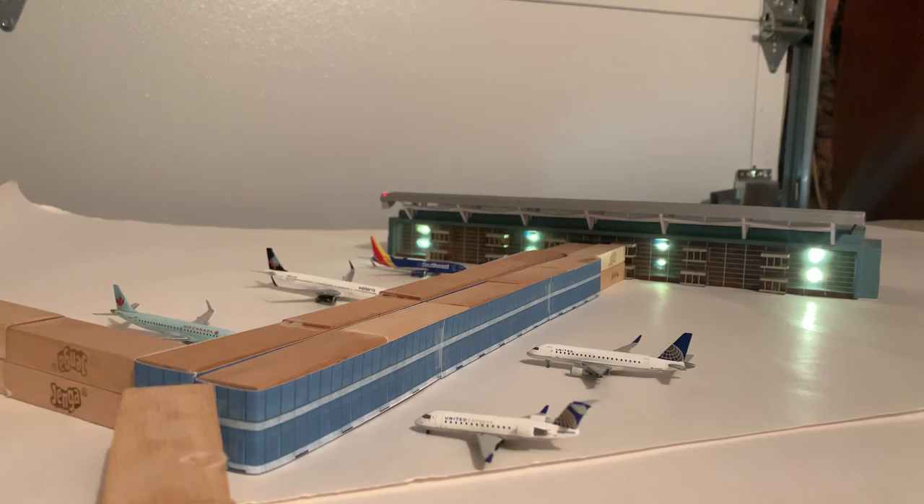Hey, what's up YouTube? This is DeltaFarHG, coming back at you with another video in the Global Aviation Alliance Hometown Airport series. This will be the third airport in this series. This one will be Milwaukee General Mitchell International Airport, located of course in Milwaukee.